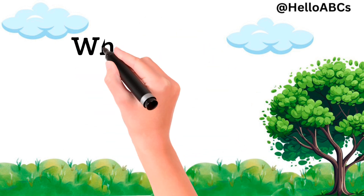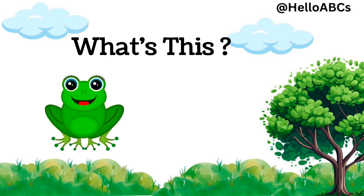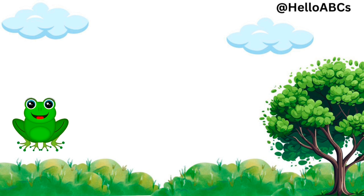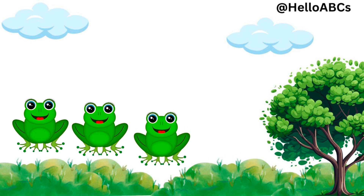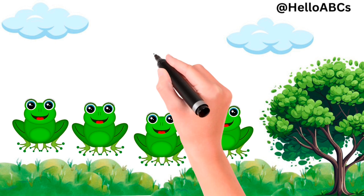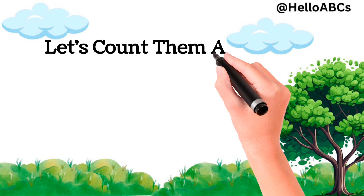Great job. Now, what's this? This is frog. One frog. Two frogs. Three frogs. Four frogs. Yes, four frogs.